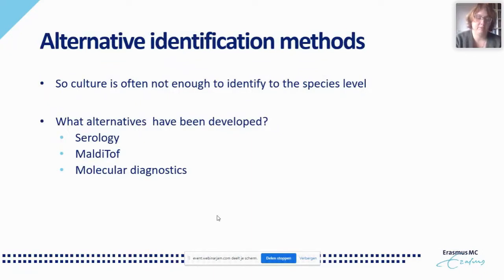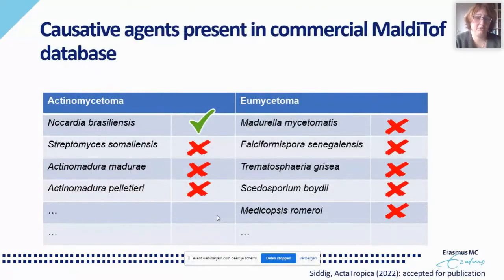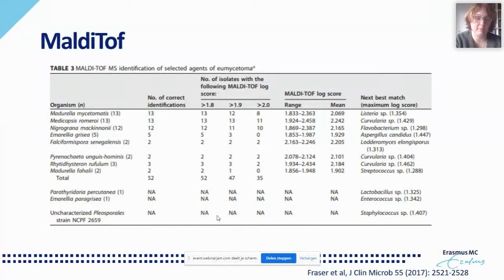MALDI-TOF is available in many microbiology laboratories, but requires an isolate from culture — meaning you still have to wait six weeks. Additionally, the mycetoma causative agents need to be present in the database. Currently, only Nocardia brasiliensis is available in standard databases, not Madurella mycetomatis or Streptomyces somaliensis, though these can be added as shown by Andy Bollmann's group. But with the six-week culture wait, MALDI-TOF is probably not the way to go for a rapid point-of-care test.